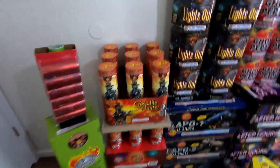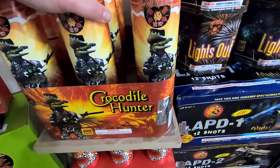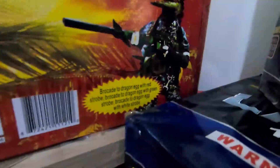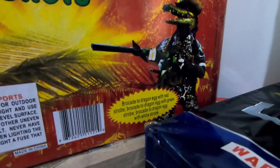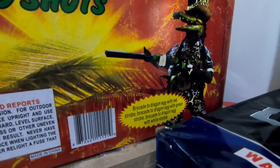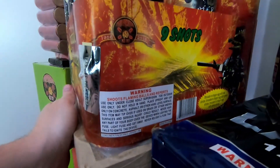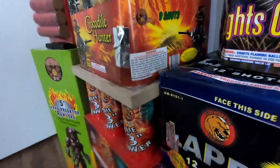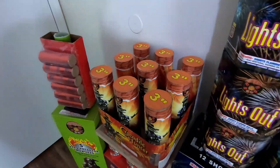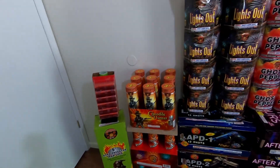Next to that we got the NOAB - Mitch wanted me to demo off this Crocodile Hunter. For performance we have brocade to dragon egg with red strobe, brocade to dragon egg with green strobe, brocade to dragon egg with white strobe - so nine shots, all with brocade and some nice colors and dragon egg effects. Hopefully the dragon egg effects means we're going to have a nice crackle - can't wait to demo it off.